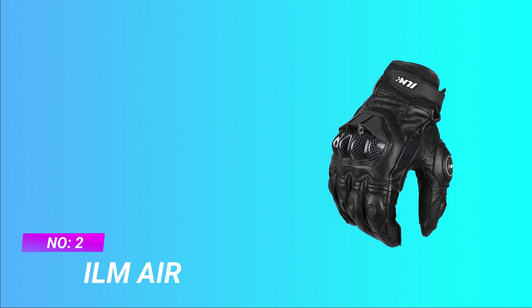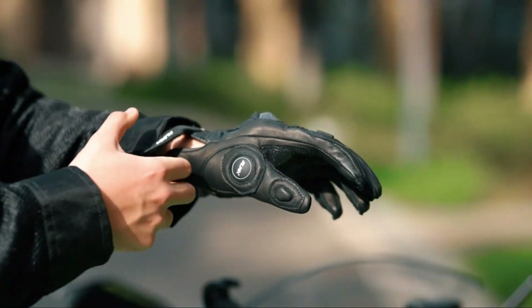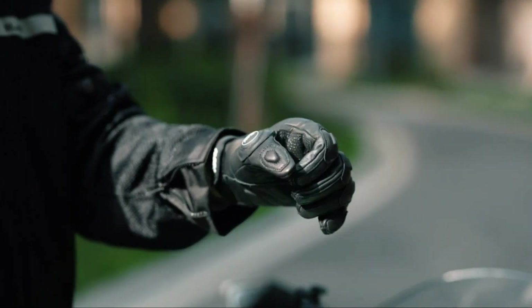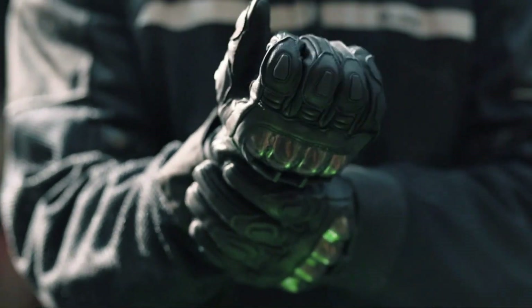Number 2: ILM Air Beginner Motorcycle Gloves. Airflow System — optimal breathability through air channels positioned on the top of the hand. Leather is also perforated in specific places for optimal air flow without compromising on leather solidity.